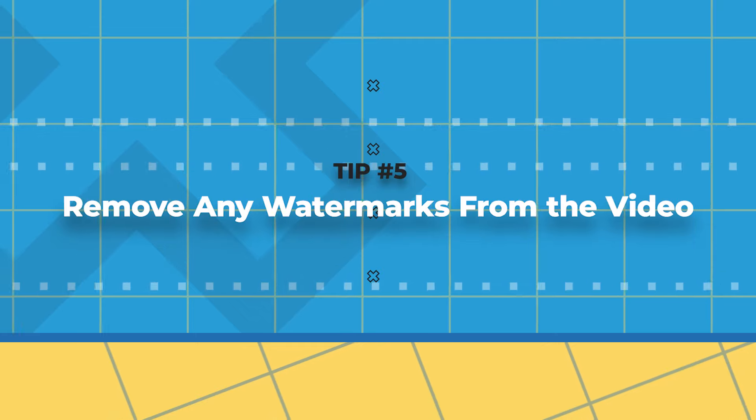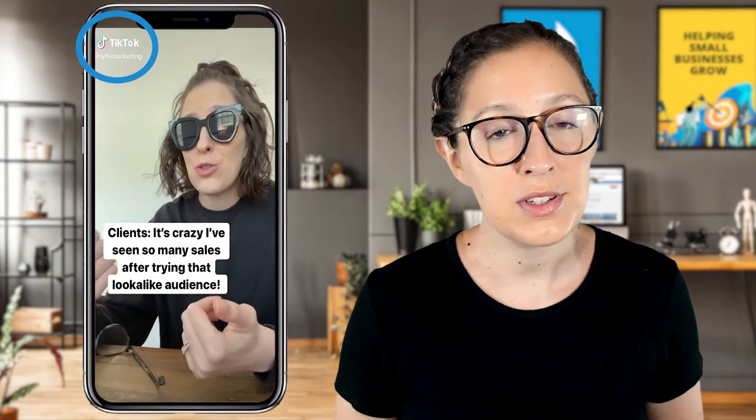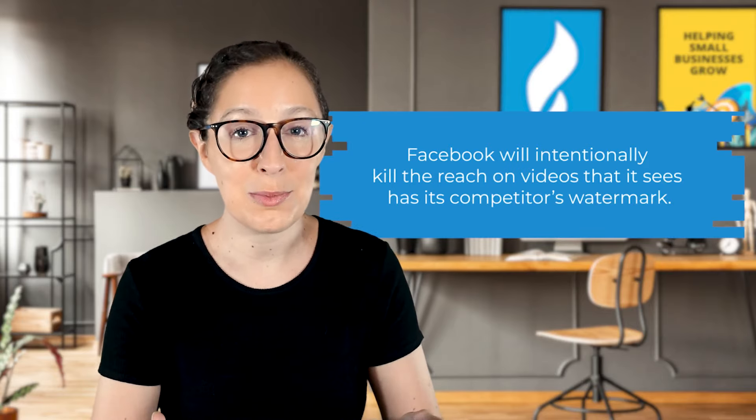Tip number five is to remove any watermarks from the video if there are any. The most common watermark I see is TikTok's. If you're repurposing your TikToks for Facebook Reels, you may be uploading videos that have the TikTok watermark on them, and that's not good. Facebook will intentionally kill the reach on videos that it sees has a competitor's watermark on them. So try to download your TikTok videos before you publish them so that you can save them without the watermark.